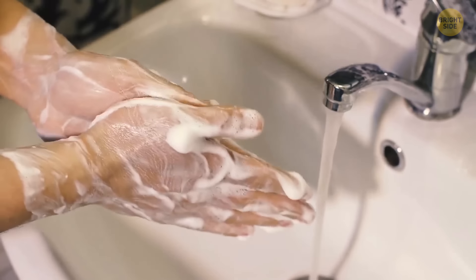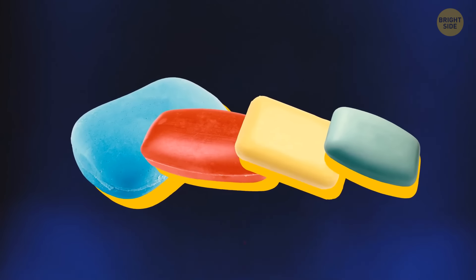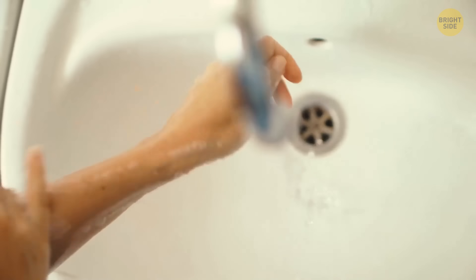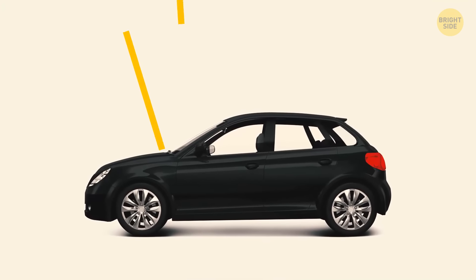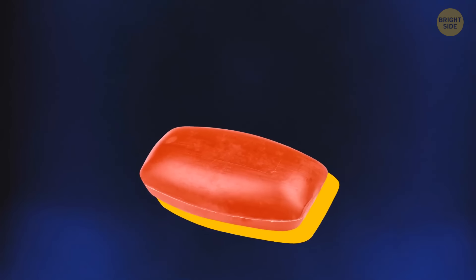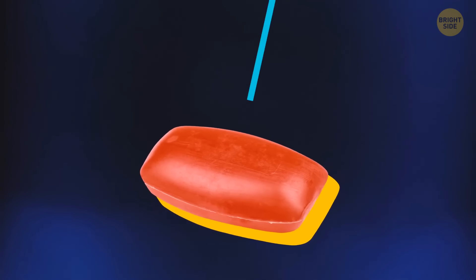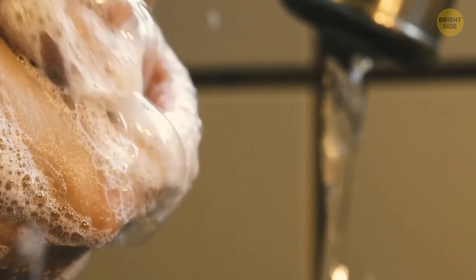Wash your hands with any color of soap — white, blue, red, yellow, green — and the foam is always white. The reason is scattered light. Light rays that fall on an object are either absorbed or reflected. A red bar of soap appears red because only red light reflects back. But once you produce foam made of many little bubbles, each bubble scatters light in different directions, so it appears white.